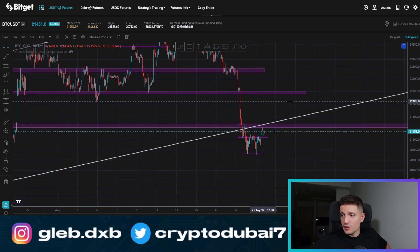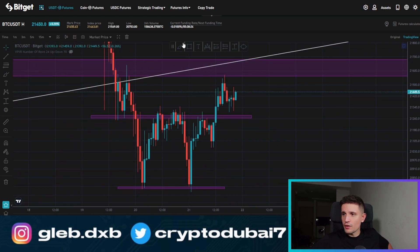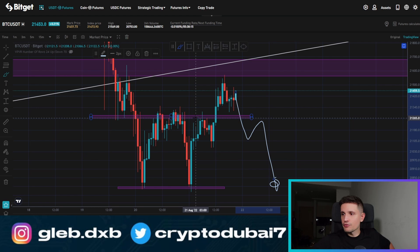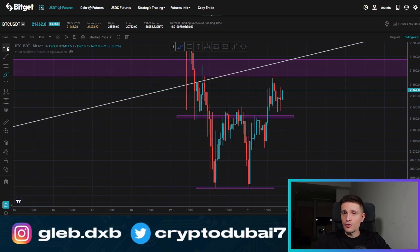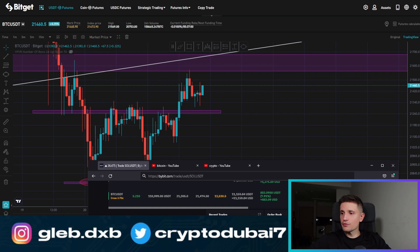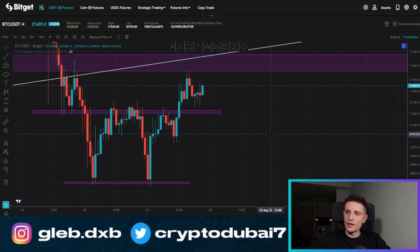I also want to talk about the bearish scenario — what you should look out for if we are breaking this support right here around $21,300. If we are breaking below it — which I'm not expecting right now because Bitcoin is definitely looking quite strong — but if we are really breaking below $21,300, then you can definitely plan for a potential short trade. I think we could go down for a potential retest right here around $20,800. My trade is currently about $880 in profit, and there is some bullish price action right now on Bitcoin.